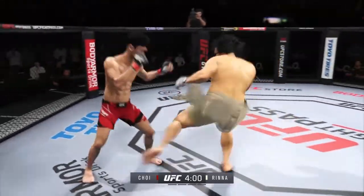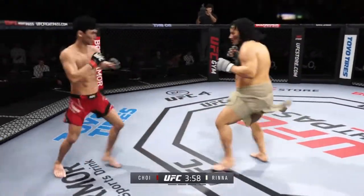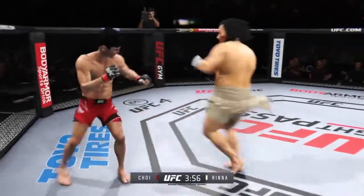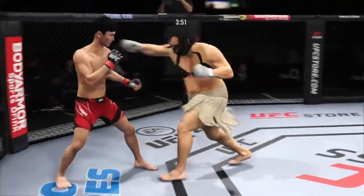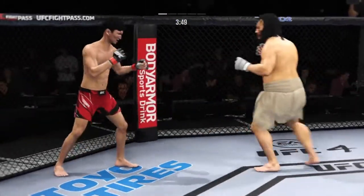A nice job there defensively to raise the guard and prevent any damage. Those hands never leave where they're supposed to be, and if you do that, most times you will block the shot that's incoming. Jory gets tattooed by that straight punch.